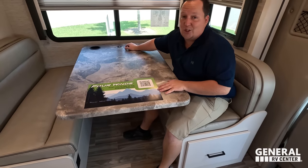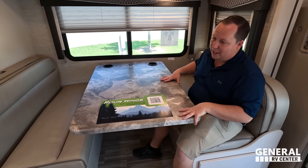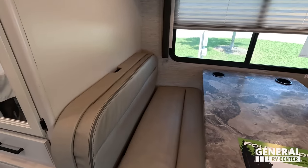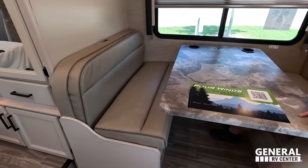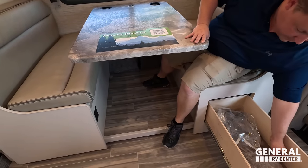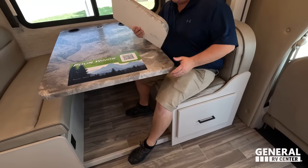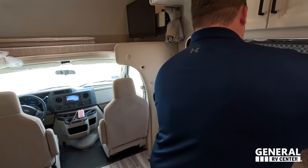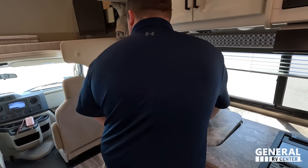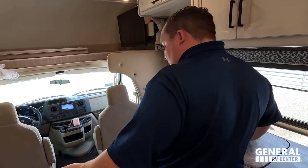Right here is the QR code if you want to learn more about Four Winds. As mentioned, there is a wireless charger and cup holders here. The dinette table does drop down to make a bed. Something really nice is the car seat tether over there. And there is storage underneath this side of the dinette. The table also has power outlets underneath.